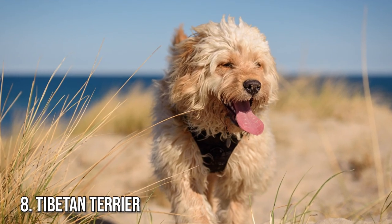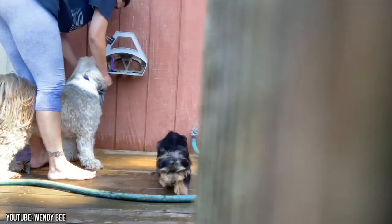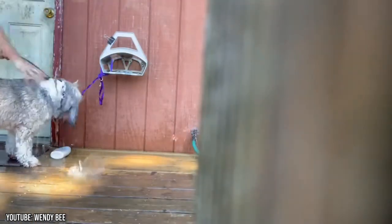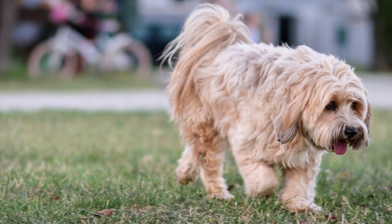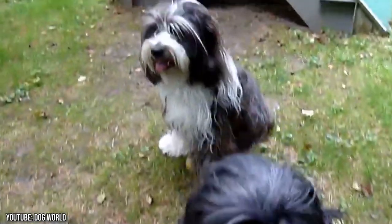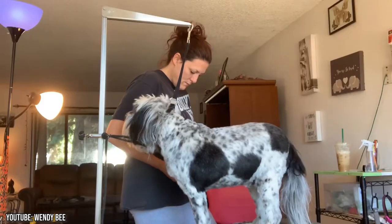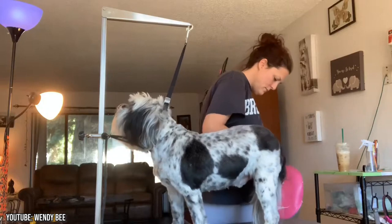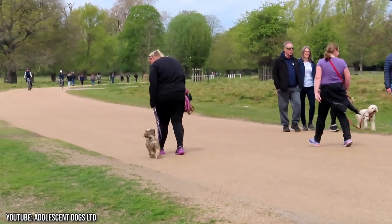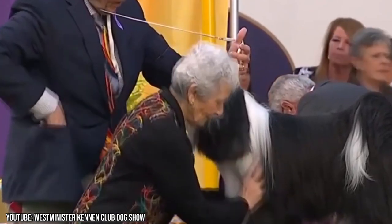Number 8: Tibetan Terrier. Tibetan Terriers are proof that hypoallergenic doesn't mean no hair. They make our list because they shed minimally, but keep in mind this bushy breed still requires a lot of grooming. Tibetan Terriers, with their long woolly coat, are very low shedders compared to many other breeds. You can live with a Tibetan Terrier and hardly worry about having dog hair all over the house. Standing 14 to 16 inches tall and weighing 20 to 40 pounds, they make for sweet, loving family dogs and surprisingly excellent watchdogs.